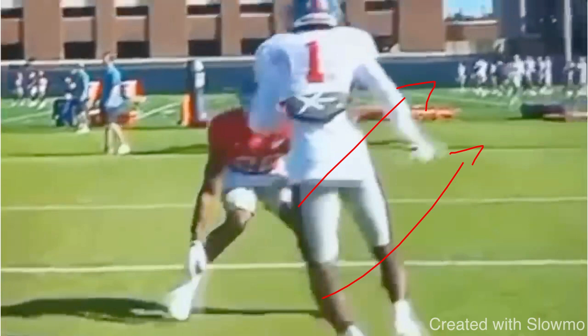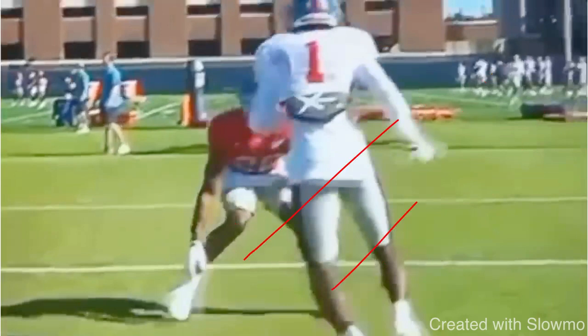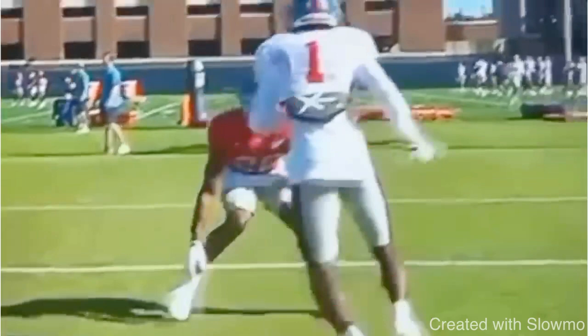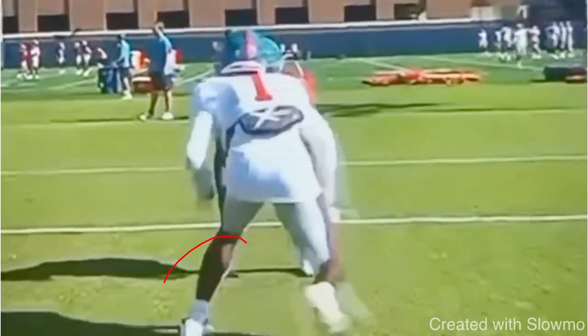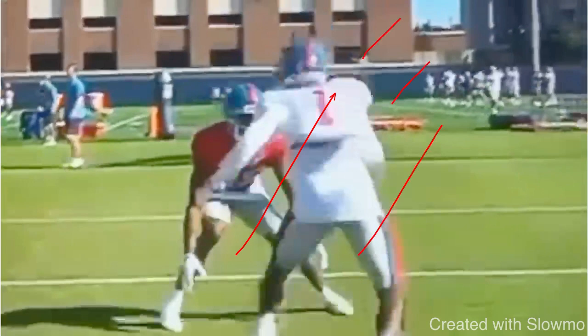What a lot of wide receivers do — and this is why your routes don't build off of each other — is they don't threaten the DB vertical. They'll slide and they will go straight lateral. The problem with that is that the DB is never threatened. He can just shuffle with you all day long if you're going lateral. What this receiver does a great job of is he uses that prep step with his front foot and pushes, actually getting into his cushion on almost a 45-degree angle.